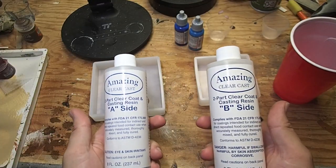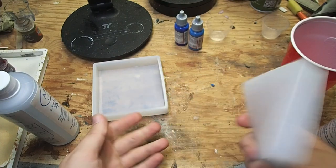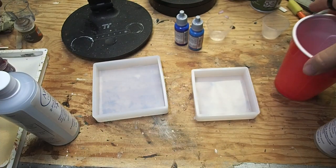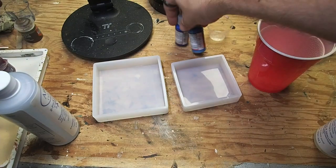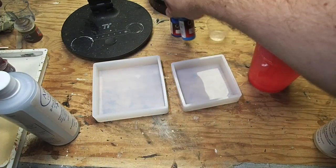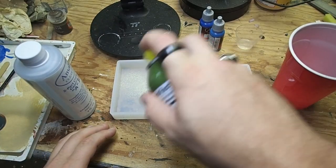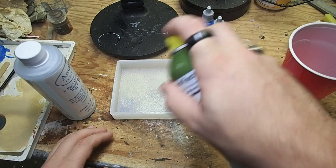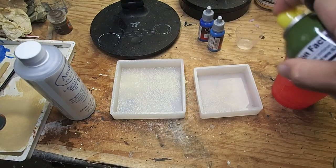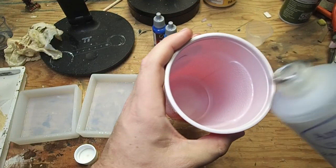We're going to start off by making some resin platforms out of this two-part epoxy. I've got some silicone molds I'm going to pour this into — one is three by three, one's four by four. I've also got a little cup for mixing, and some paints we're going to use to color this in. I'm also going to try inks because this is my first time working with this. But before we get there, we're going to need to apply some mold release agent — in this case, some garden variety cooking spray. I put it on a little thick, so I came in and wiped out the excess before I started mixing.